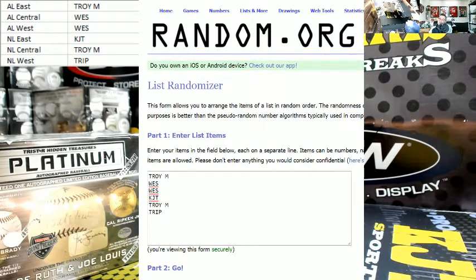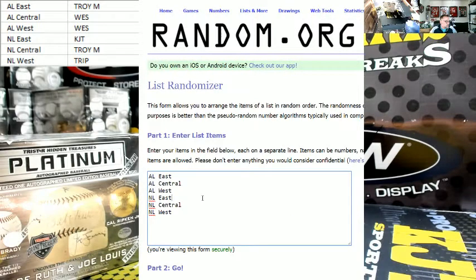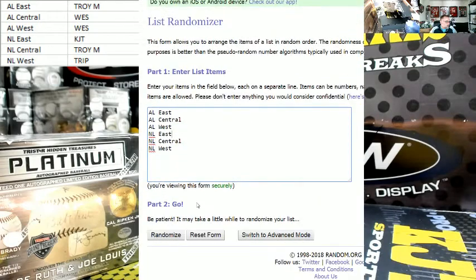I am as always only here because of you guys. Thank you. Good luck. First thing we do is randomize for your divisions. Let's go. Going nine times — we got the AL East, Central, West and NL East, Central, West, nine times.